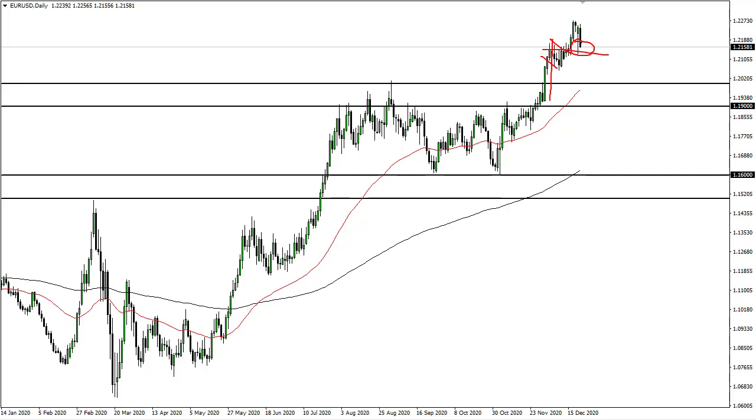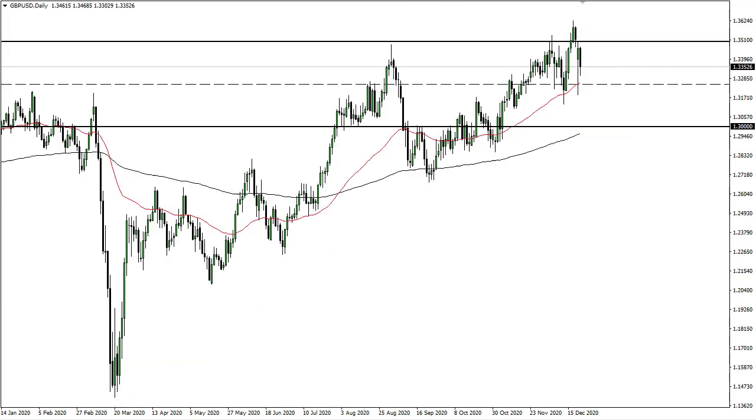The 1.20 to 1.19 level also features the 50-day EMA coming in right here, so I do think that even if we break down here there's going to be buying. Keep in mind that this is thin liquidity and the Brexit negotiations continue.